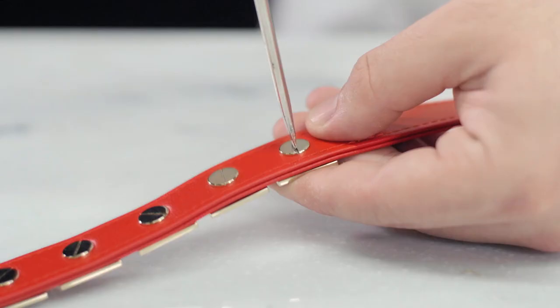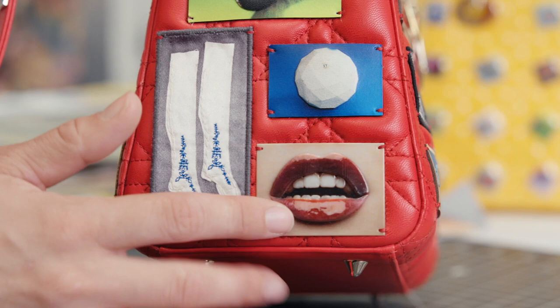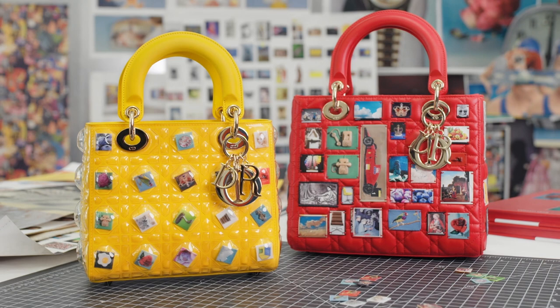I sourced images from museum archives and history books. I have these stock photos of birds that Dior has turned into patches. This is a stock photo of lips, and this is also three-dimensionally printed.